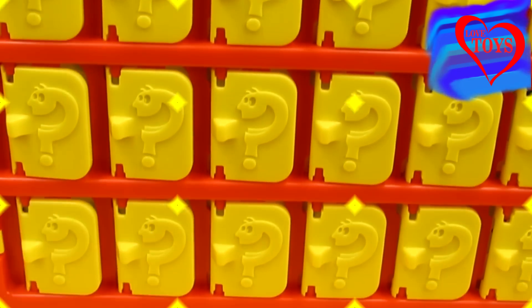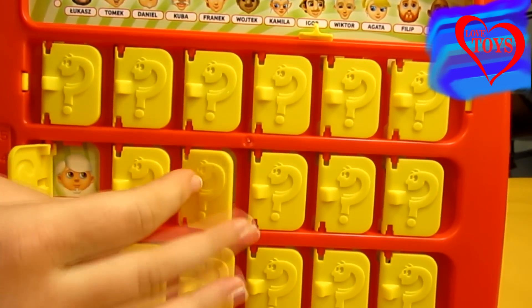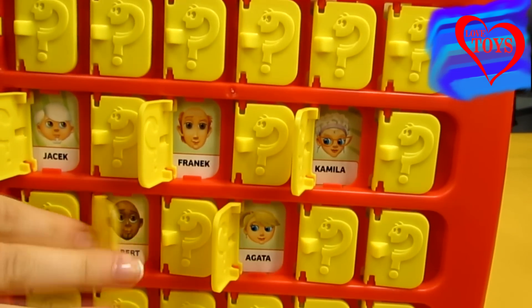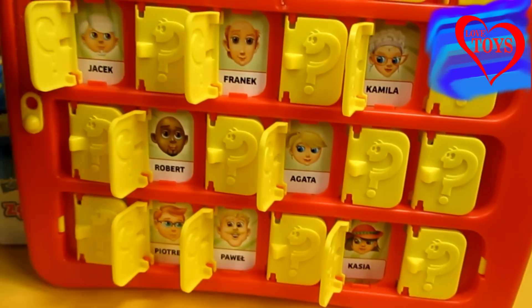Let's try it out — here for example we've got one person here, another, and so much more you can see. To start our game we just have to pick one of our characters.